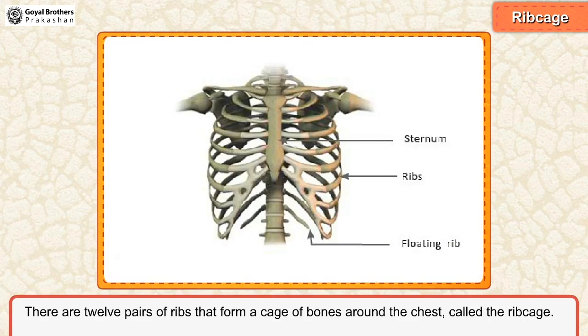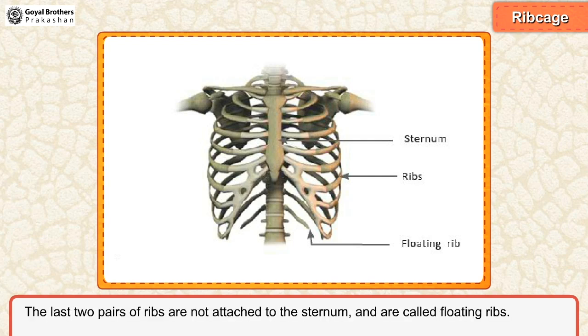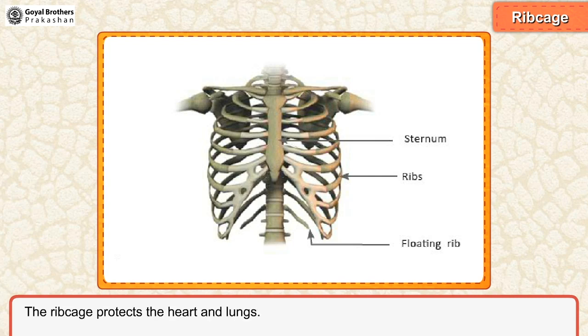Ribcage. There are 12 pairs of ribs that form a cage of bones around the chest called the ribcage. Ribs are thin and curved bones. They are attached to the sternum in the front and backbone at the back. The last two pairs of ribs are not attached to the sternum and are called floating ribs. The ribcage protects the heart and lungs.